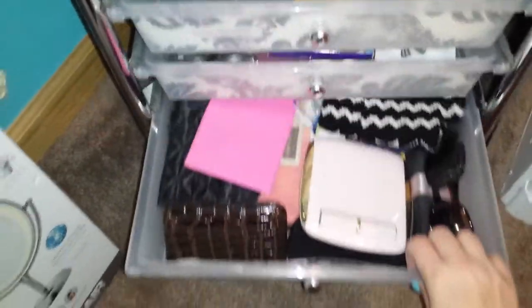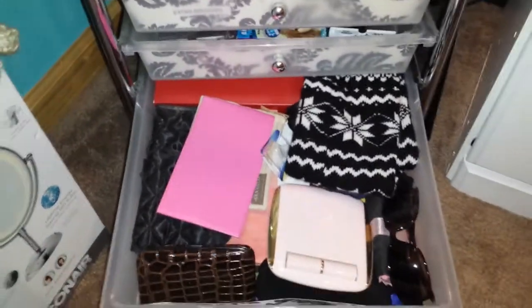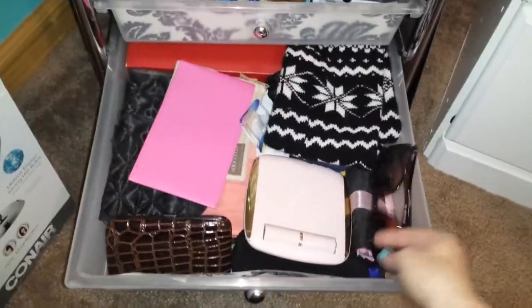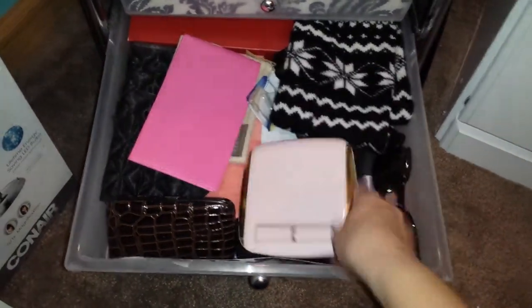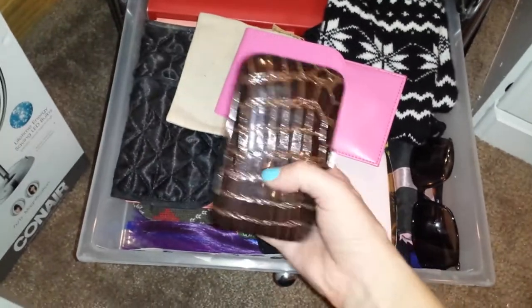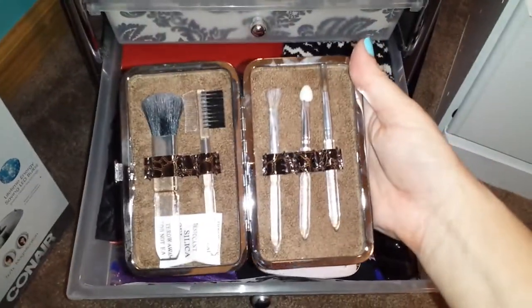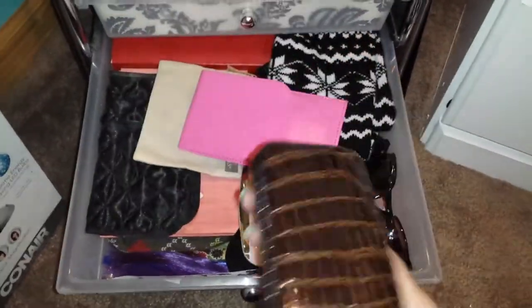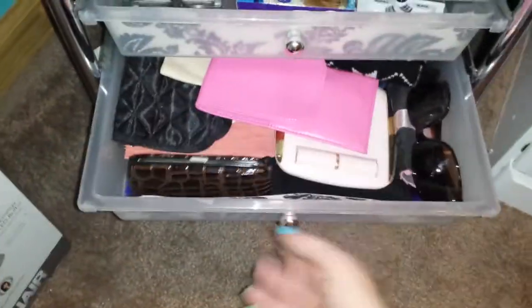And then in the last drawer I have just some random things — like a pair of leg warmers, why are those in there? Sunglasses. This is an old Mary Kay palette, a little brush palette. Another little brush roll. This is like a little travel kit — it comes with little travel things, which obviously I've never used. And these are hair extensions and colors. So that's everything in that drawer.